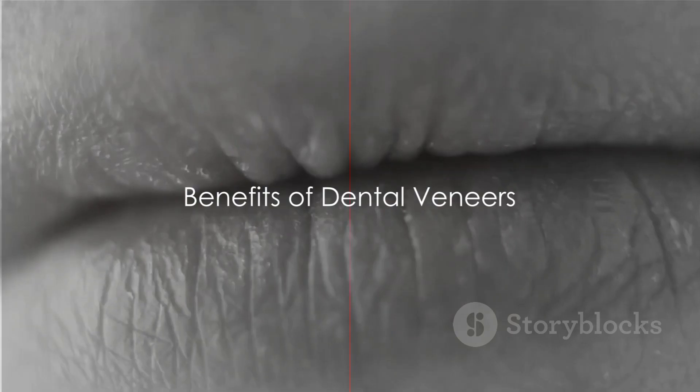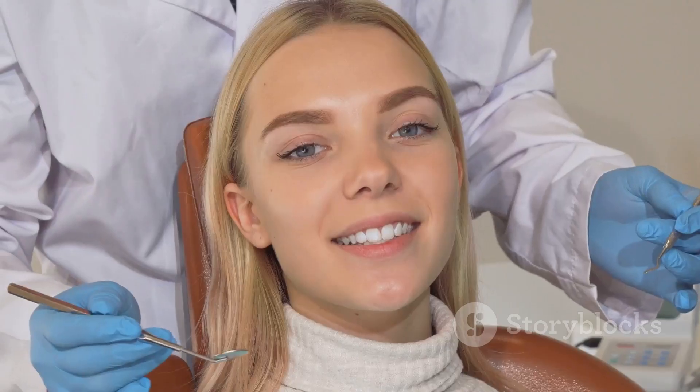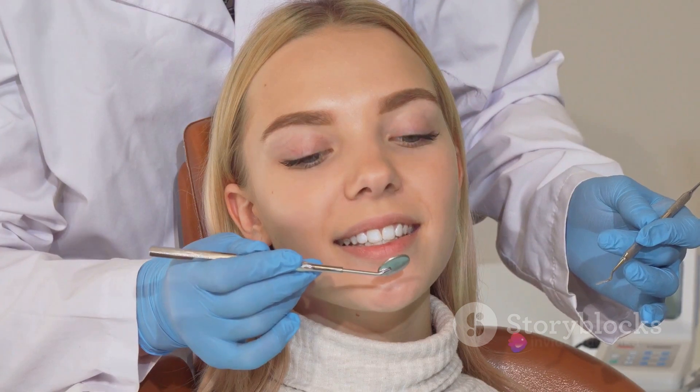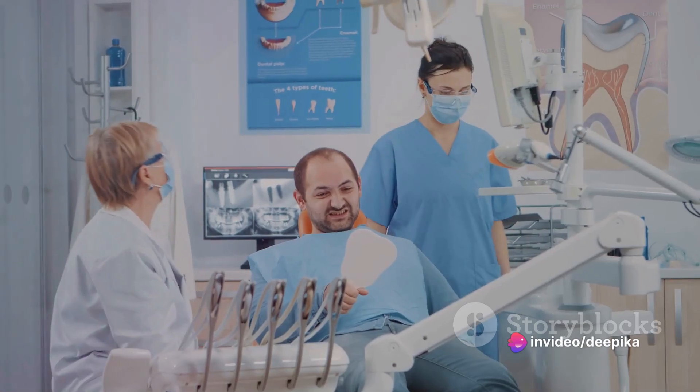So, why dental veneers you may ask? These little game changers can address a myriad of dental concerns and provide you with the confidence to show off that radiant smile. It's quite astonishing how such a simple procedure can make such a monumental difference.